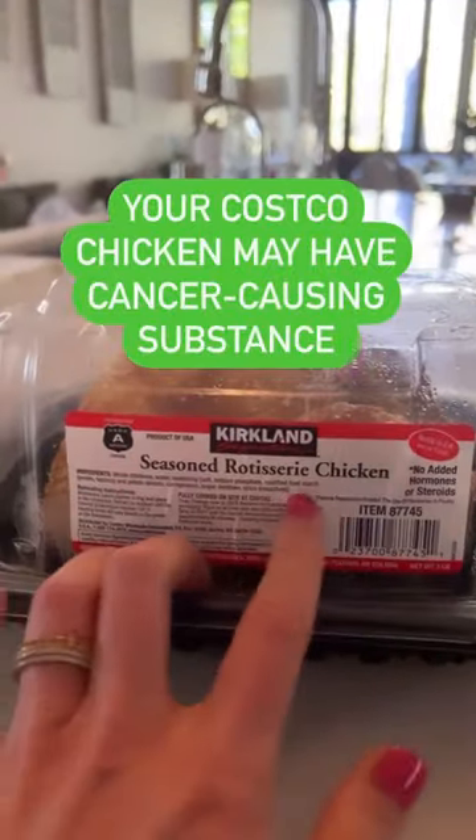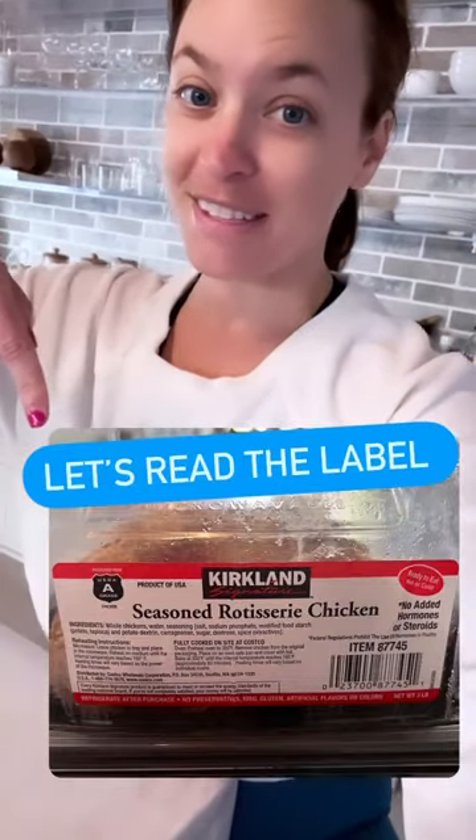Here's what's really inside your Costco chicken. It claims no added hormones or steroids, plus it's a clear package. Let's go read this label.